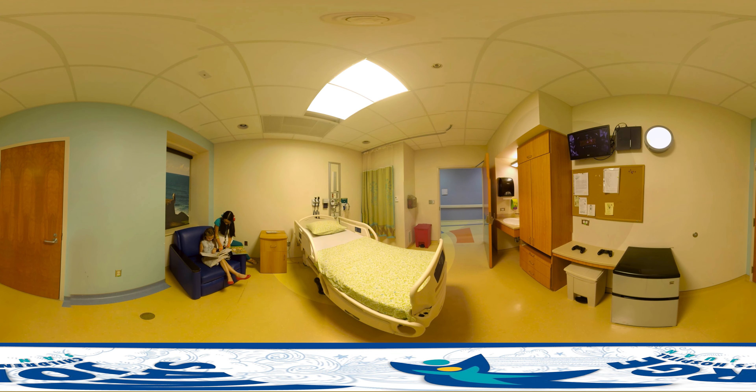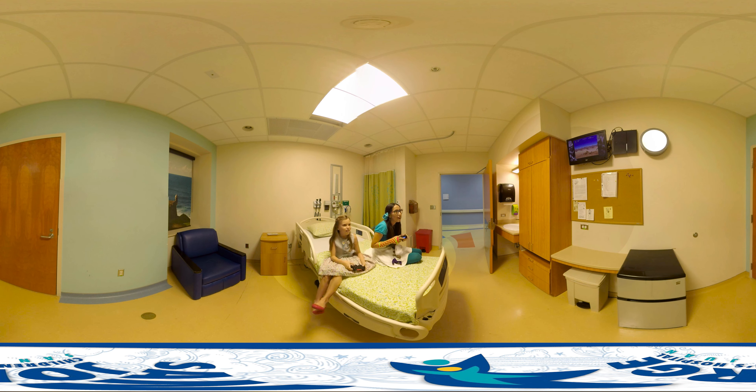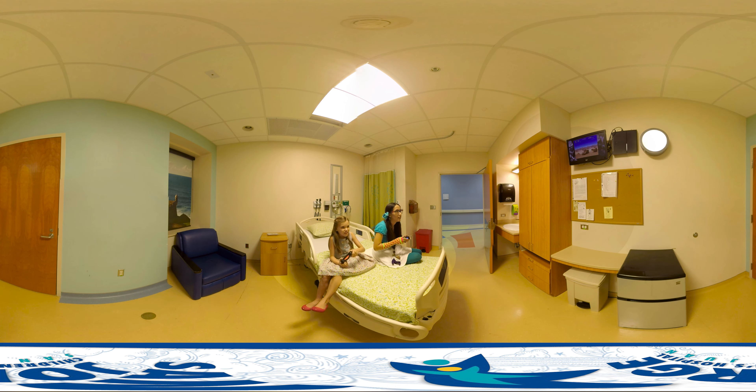Kids who stay here don't even have to fall behind in school, as we offer educational services which allow students to stay at the same pace as their peers. Everyone gets their own private room with TV, video games, sofa bed, personalized care, free snacks, free laundry, and there's even a movie theater. It's designed in a way that all children who come here can feel at home, at ease, loved, and cared for.